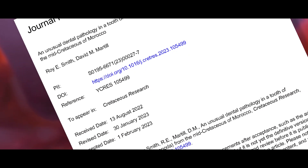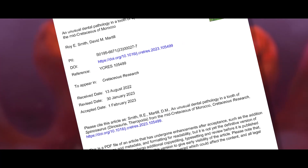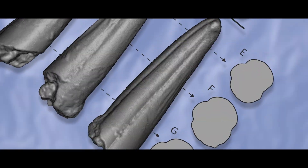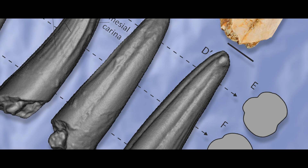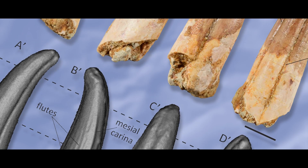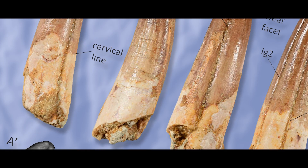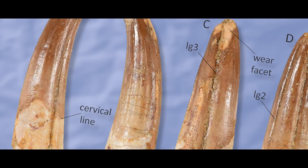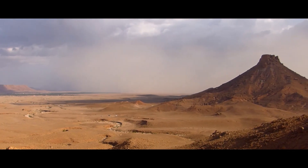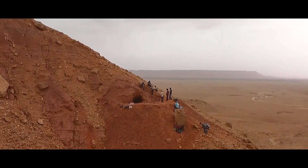That was until a new paper by Roy Smith and David Martill, published in the journal Cretaceous Research. In their paper, they discuss an odd collection of issues with a tooth that has been given a generic label of Spinosaurus — meaning it most likely belongs to this genus, but whether it belongs to the species Spinosaurus aegyptiacus or an unknown species remains unknown. This specimen may be the first instance in which paleopathology has been discovered in the tooth of a Spinosaurine Spinosaurid dinosaur.